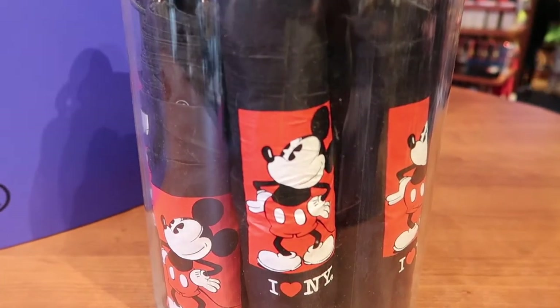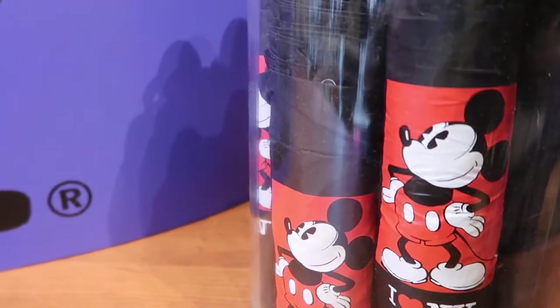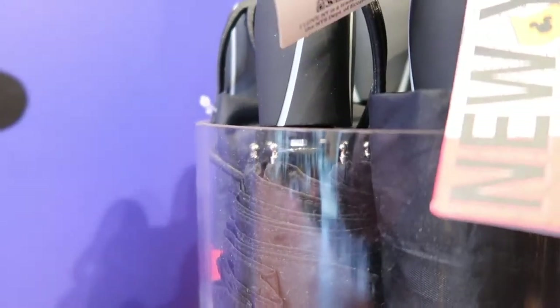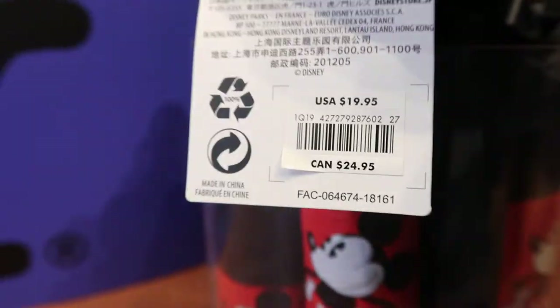Oh my gosh, look at these Mickey Mouse New York City umbrellas. Now let's get the price on this — $24.95 in Canada, or $19.95 in the U.S. I need to learn how to read.